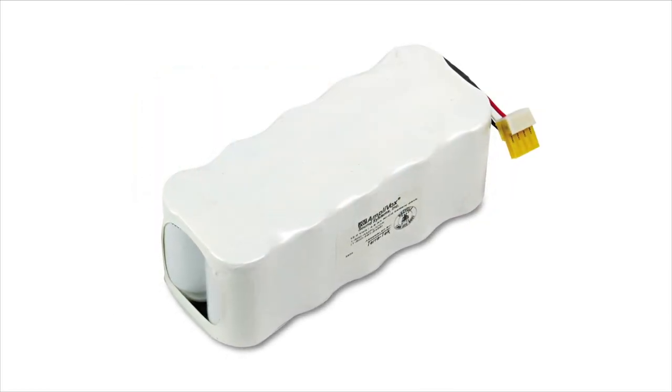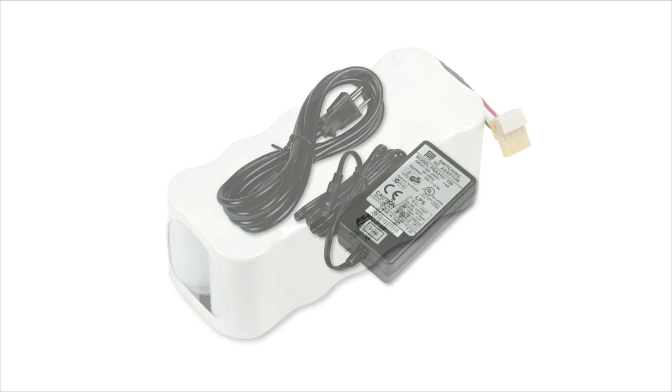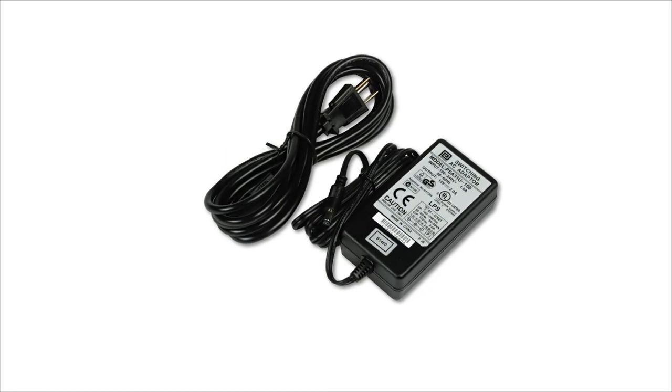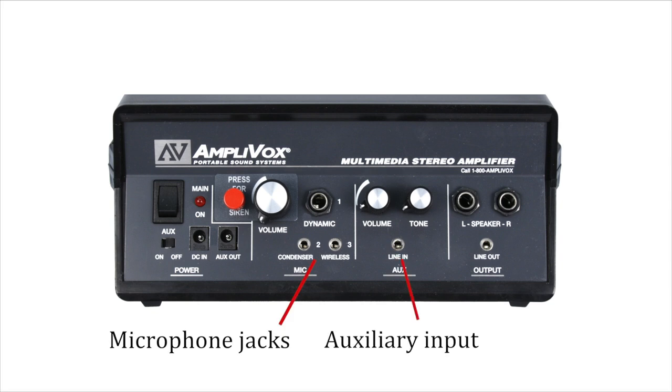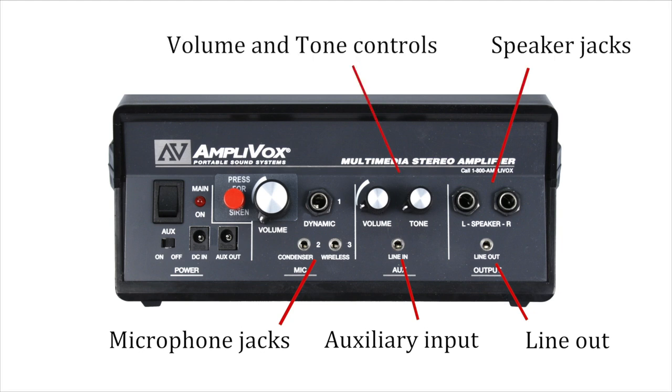An optional rechargeable NiCAD battery with AC adapter recharger is also available. The amplifier features dual wireless microphone jacks for multiple presenters, auxiliary input for iPhone or CD player, line out for recording, additional speaker jacks, and volume and tone controls. There's even a siren button!